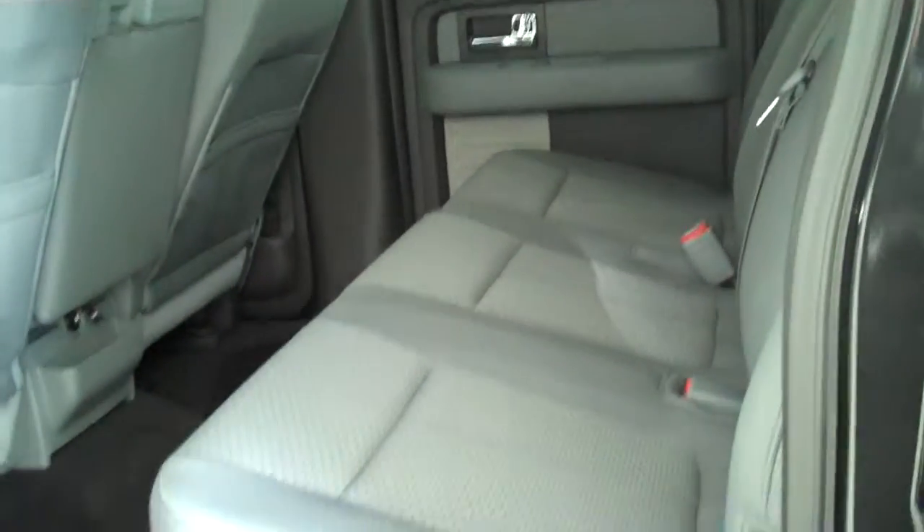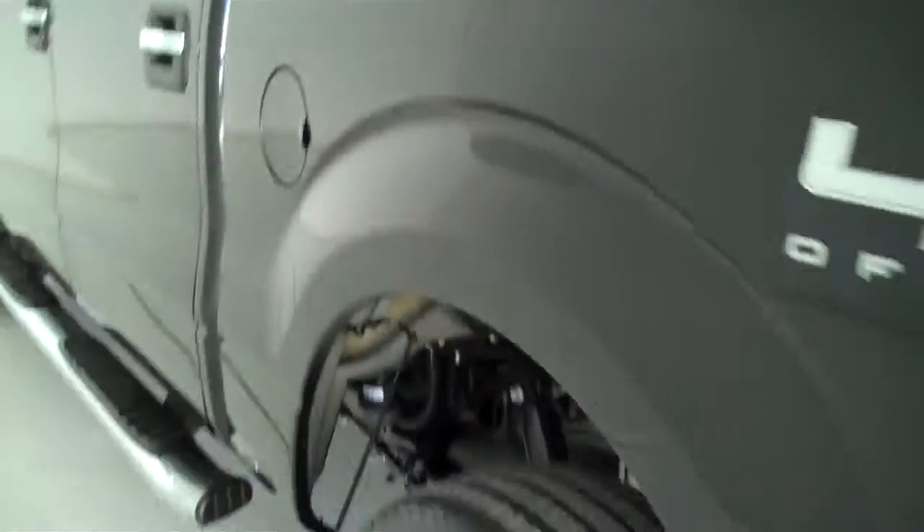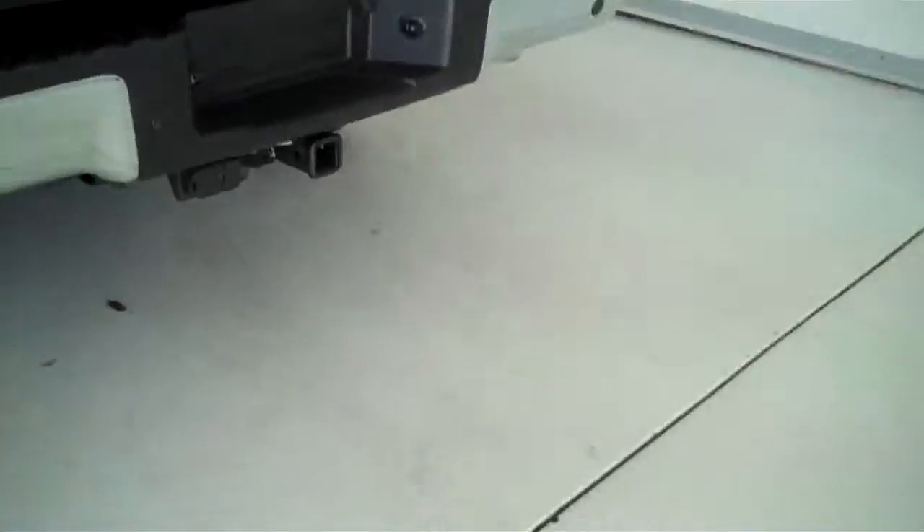This is a six-passenger vehicle with a full split bench seat in the back. The truck is also equipped with the trailer towing package.